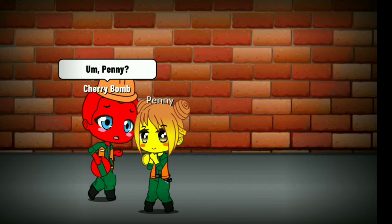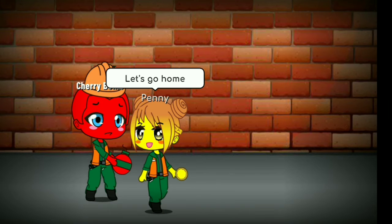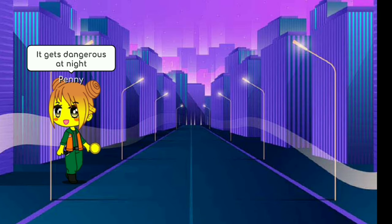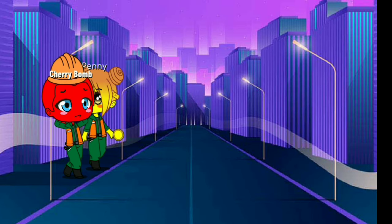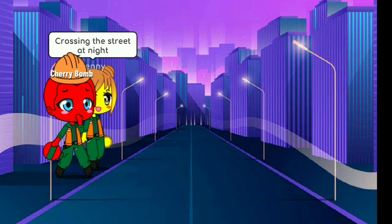Penny, it's actually getting dark outside. You're right Cherry Bomb, let's go home. It gets dangerous at night. This actually brings us to lesson three: crossing the street at night.